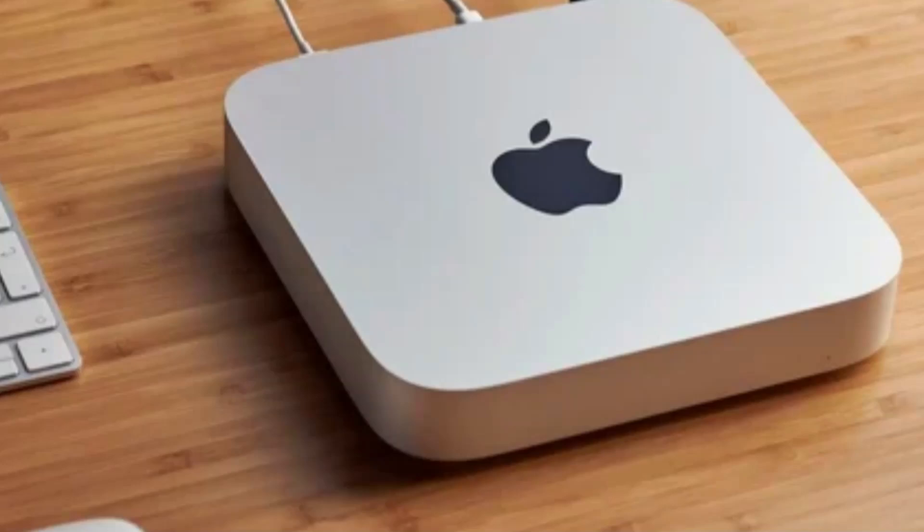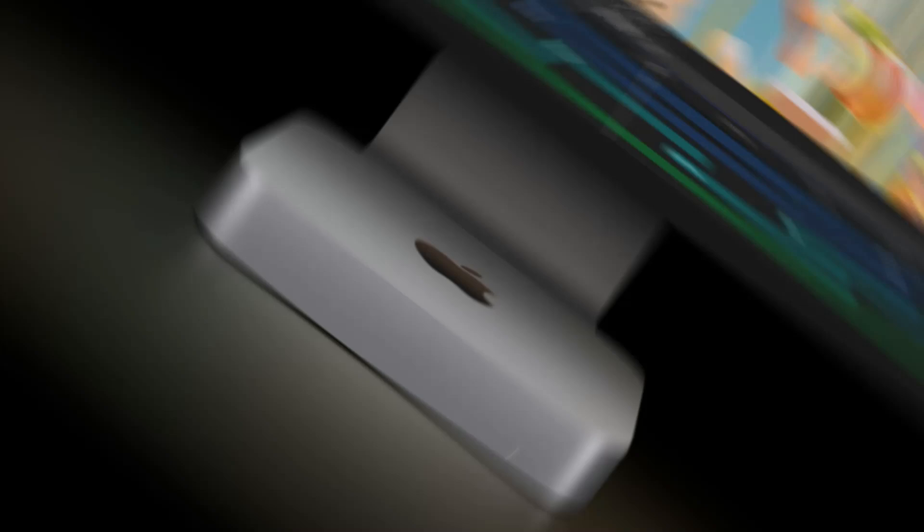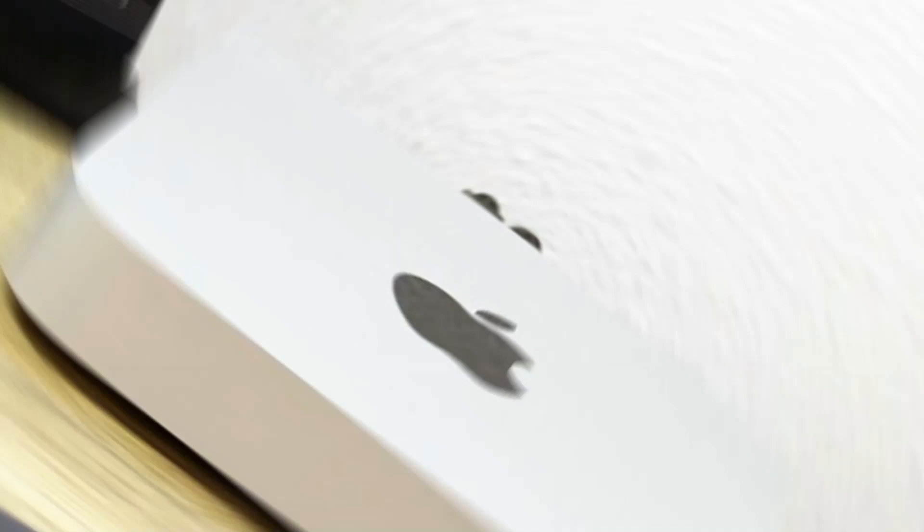Its advanced thermal design keeps it cool under heavy workloads, while its sleek design, versatile connectivity options, and seamless integration with the Apple ecosystem make the Mac Mini a perfect choice for users seeking a high-performance desktop in a minimalist package. Whether for creative projects, software development, or home office use, the Mac Mini stands out as a versatile and reliable option.